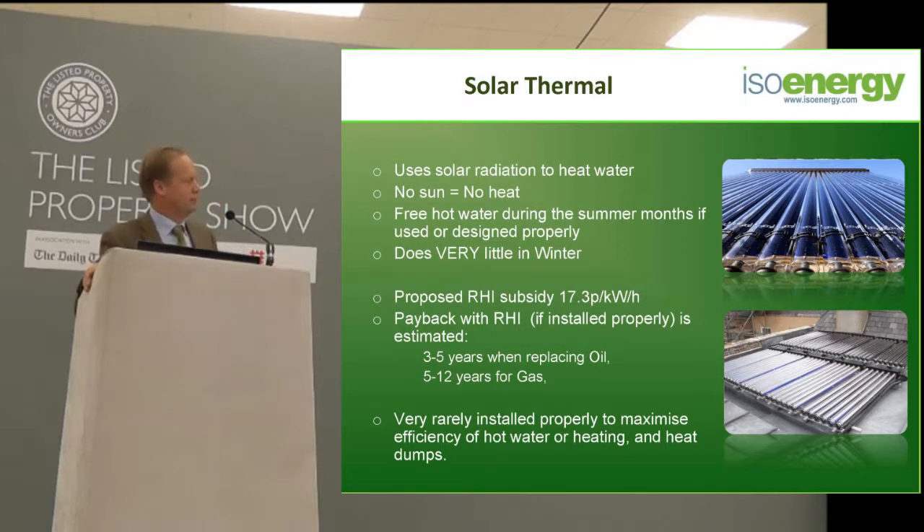Finally, on solar thermal — the biggest problem is that it is not normally installed properly. What many companies that leaflet you are often doing is just putting a coil into a hot water tank. The problem with that is that your gas boiler or oil-fired boiler fires up and heats the tank at 6 o'clock in the morning. At 10 o'clock in the morning the sun comes out, but the hot water tank is already full of hot water. So there's actually nothing for the sun to do.